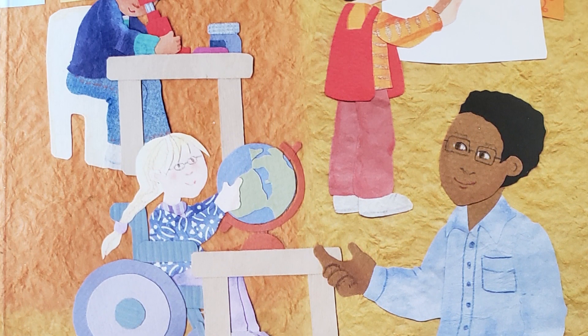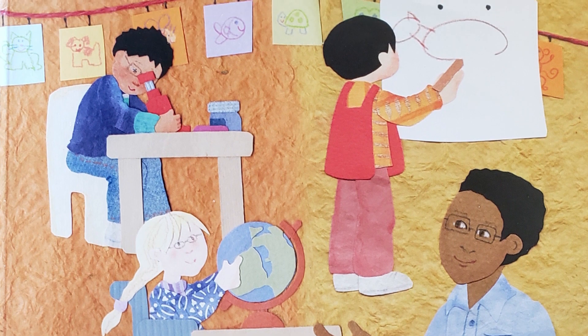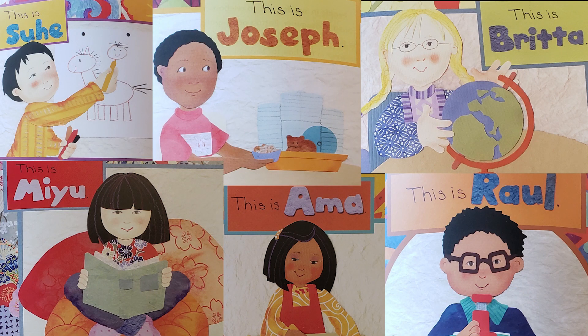The students are also different in some ways. Some have blonde hair, others have black or red hair. Some are tall, others are short. Their families have come from different places with different cultures. Let's meet six of them.